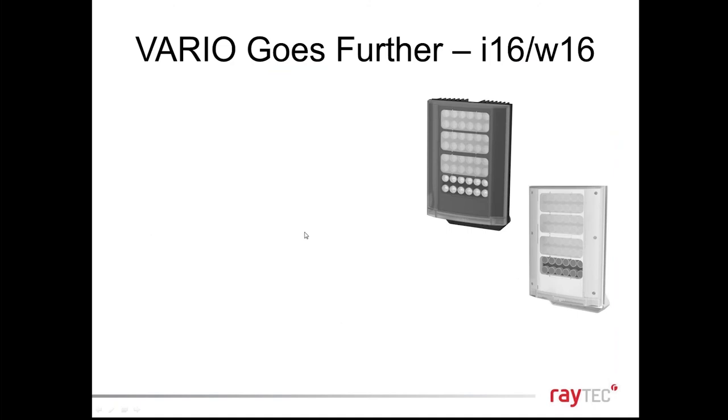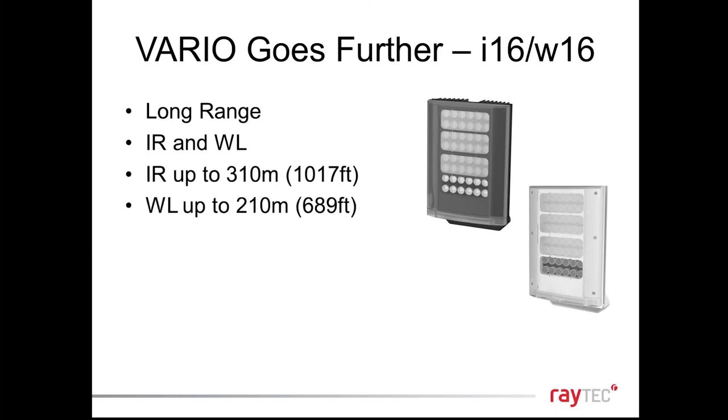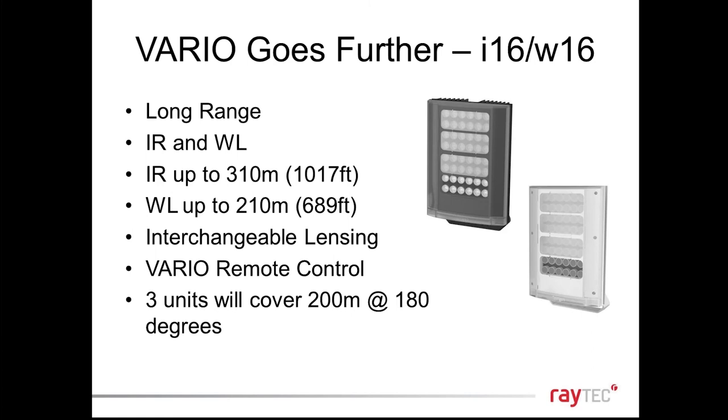We've launched a new product in our Vario range — the size 16 — a new larger unit achieving even longer distances, available in both infrared and white light with interchangeable beam angles, as with every Vario illuminator. Because this presentation is about panoramic lighting: the cool thing about the Vario 16 is that three units can cover up to 200 metres at 180 degrees, so 200 metres at 180 degrees is now possible in infrared.